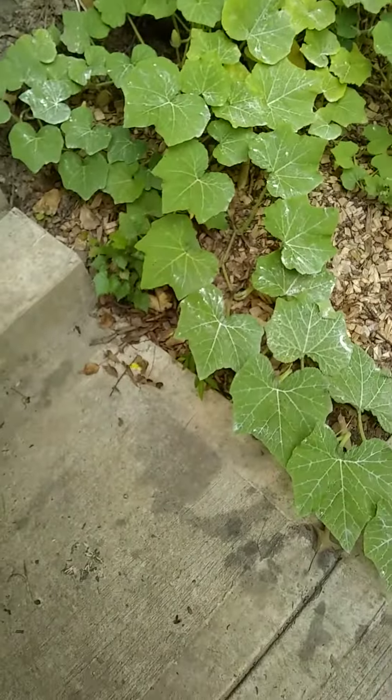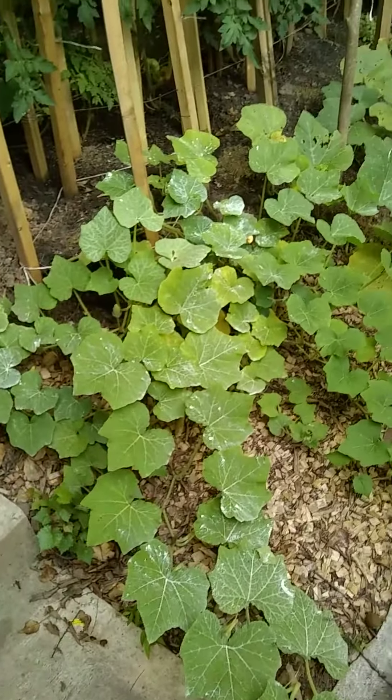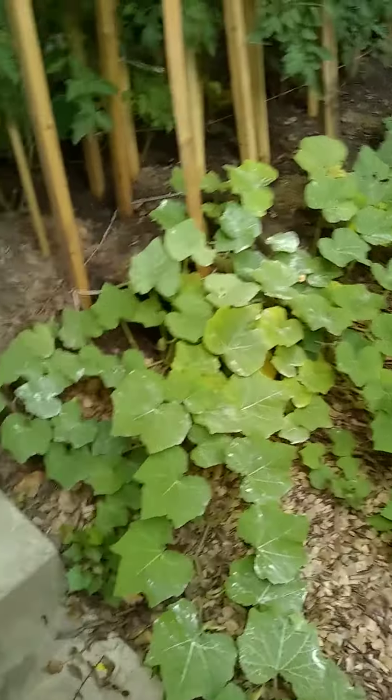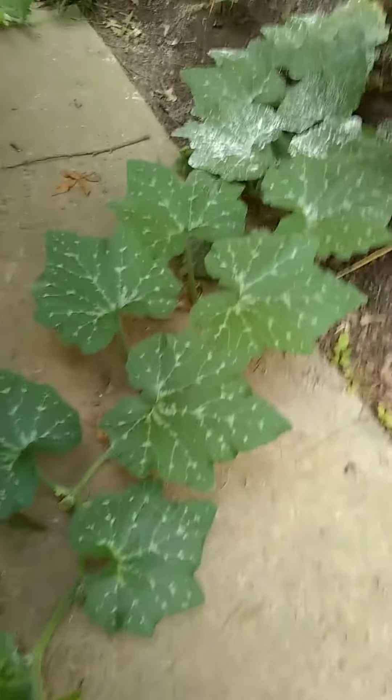These are some squash. They have yet to produce any squash, but they have plenty of flowers. Here is another impressive looking squash plant.